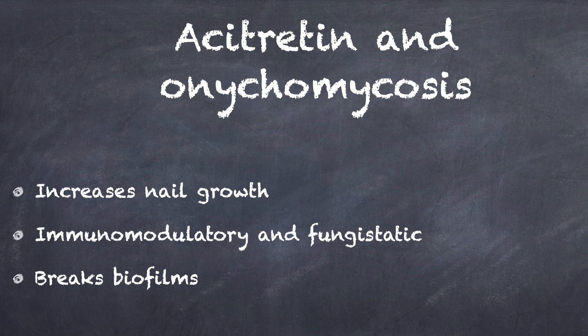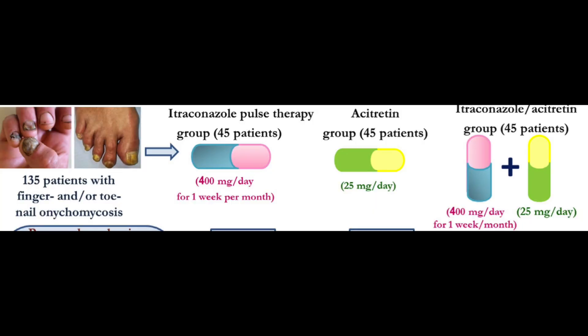Acitretin also has an effect on breaking biofilms and thus eliminating the offending fungus. In this study, 135 adults with different types of toe and fingernail onychomycosis were included. Patients were assigned into 3 equal groups with 45 patients in each group. Group A received oral itraconazole pulse therapy of 400 mg a day for 1 week in every month.